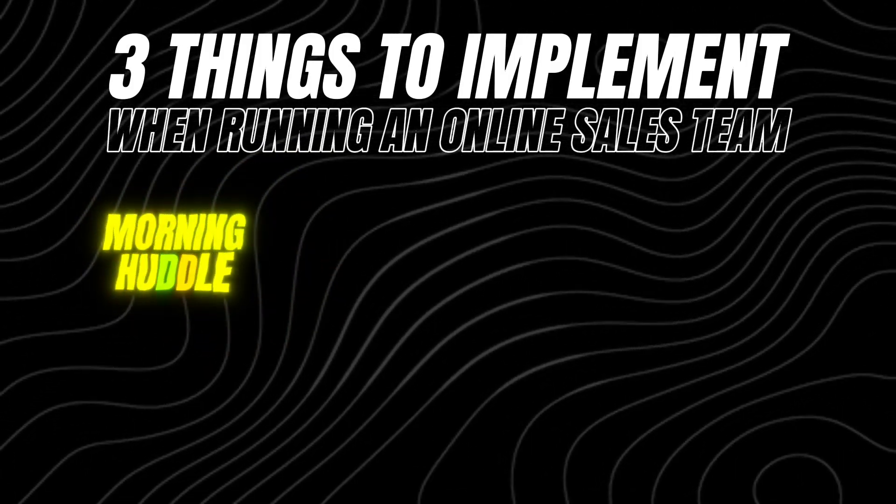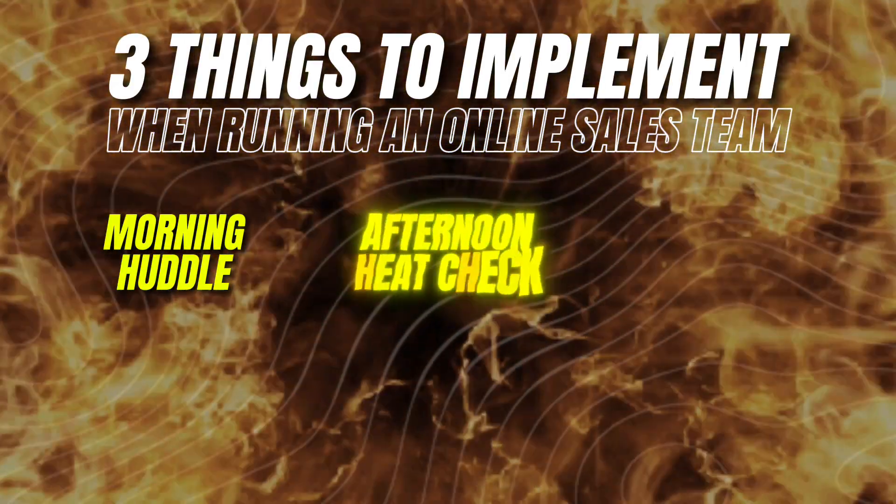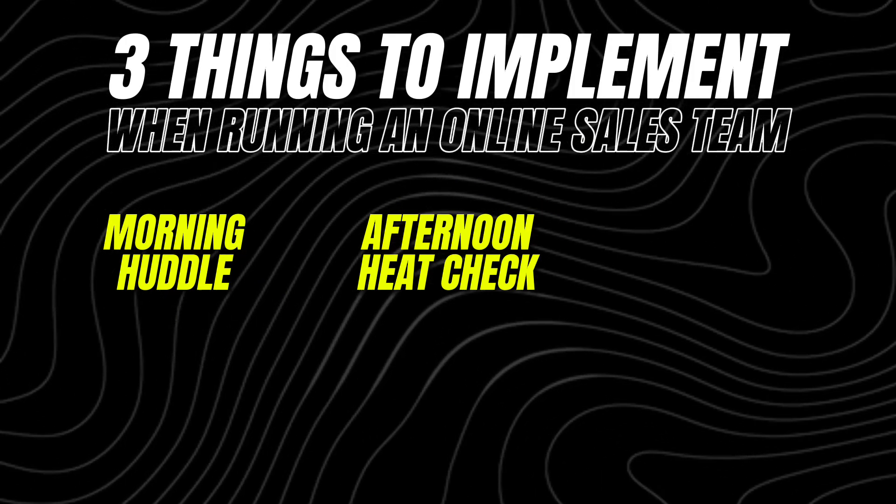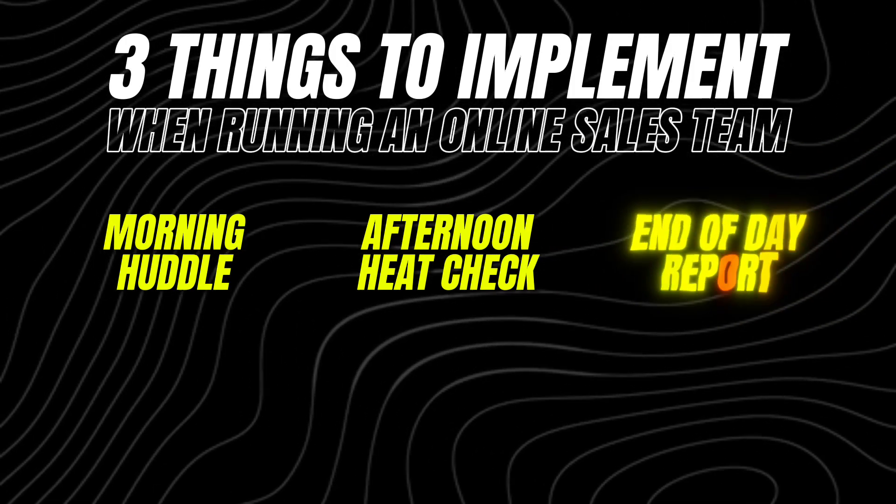The first thing is you want to have a morning huddle. Next, we're going to do an afternoon heat check — this is where you check in with your team and make sure they're on track for their production. And then finally, we're going to have an EOD report at the end of the day to make sure our sales reps are doing the numbers and making us money. Let's hop in and dive into each section a little deeper.